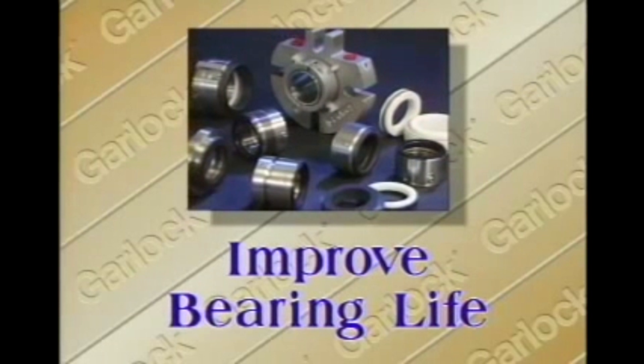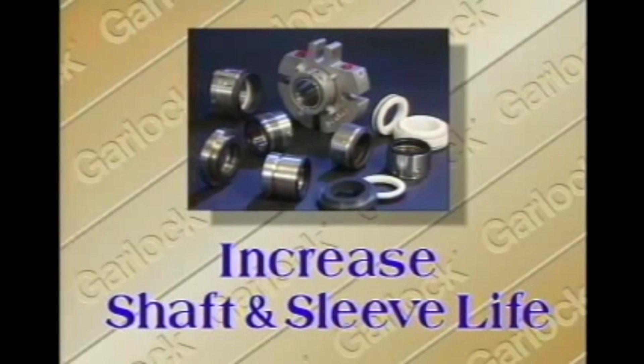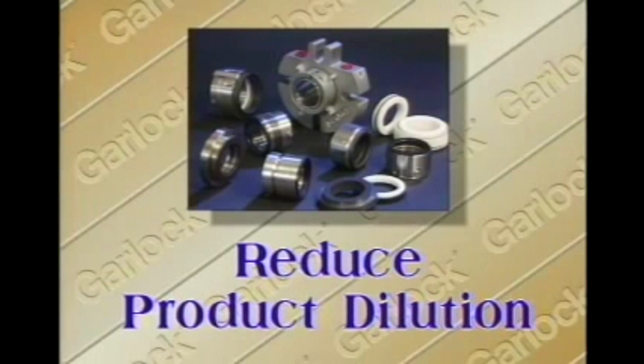Mechanical seals dramatically improve the life of bearings. They create less friction, increasing shaft and sleeve life by eliminating wear associated with braided packing. And mechanical seals reduce product dilution, saving you money.